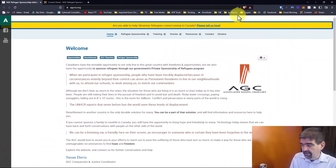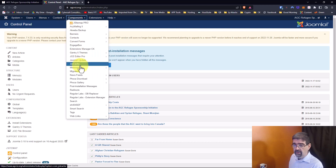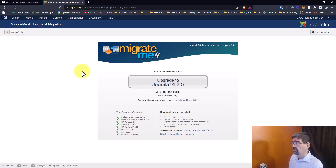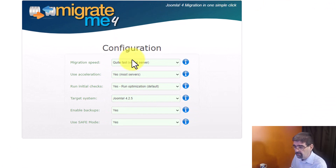So this website is a site that belongs to my wife and I for the work that we do with refugees. It's a Joomla 3 site running a Rocket-themed template. We're going to go into the control panel in the back here, and I'm going to go to Components and then to MigrateMe 4. So now I just want to show you that up here in the configuration we have some options, and I have this configured for a quite fast virtual server — this is on my company's server — using Acceleration.